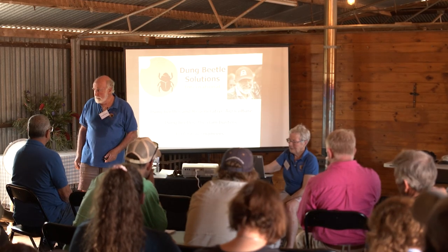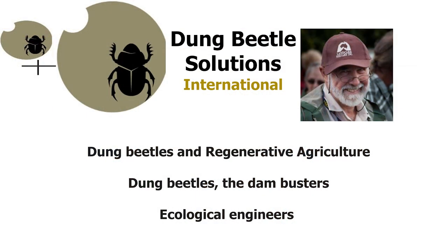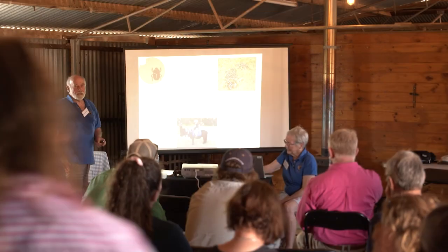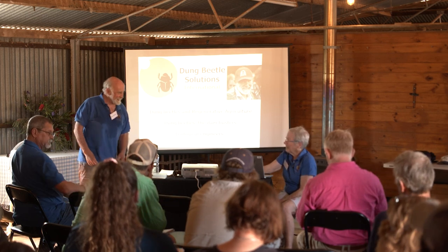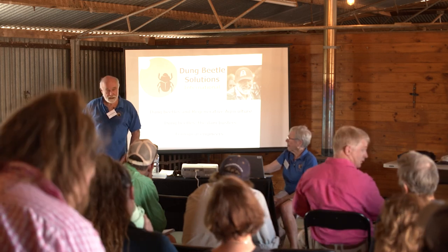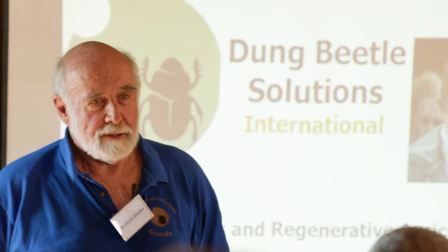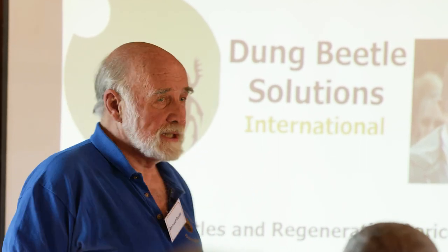Thank you very much for inviting us here. Loeene's running the show, really. Before I begin, I'm going to tell you a little story about what I've called the Dambusters — the dung beetles.